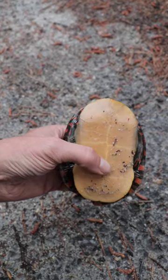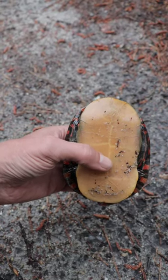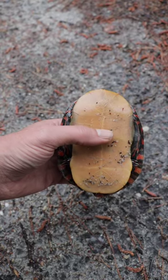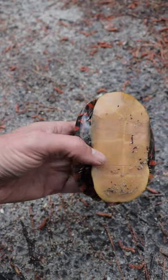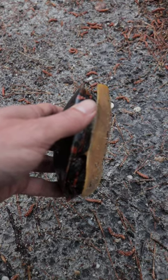There will be a slight indentation if it's a male, so that he can kind of fit on top of the female during mating. And if it's a female, it kind of pokes out ever so slightly — convex, if you will. So, looking at that, what would you think this is?